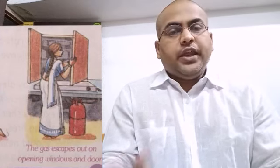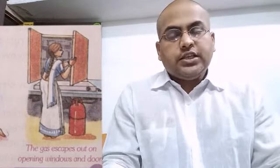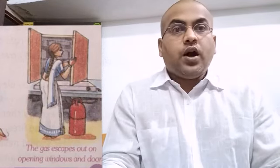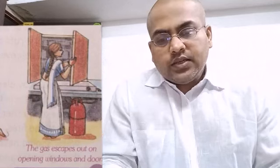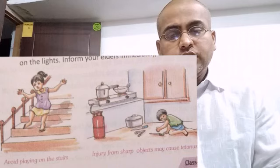Number 4: a fractured part should not be moved — True. If any part is fractured, do not move it; let it be the way it is. Number 5: a burn should be treated with warm water — False, a burn should not be treated with warm water. Number 6: the cracked plastic cover of a wire needs to be replaced — True. Replace it as early as possible.